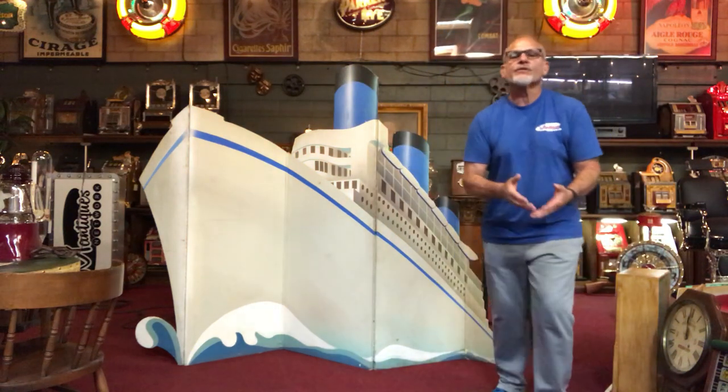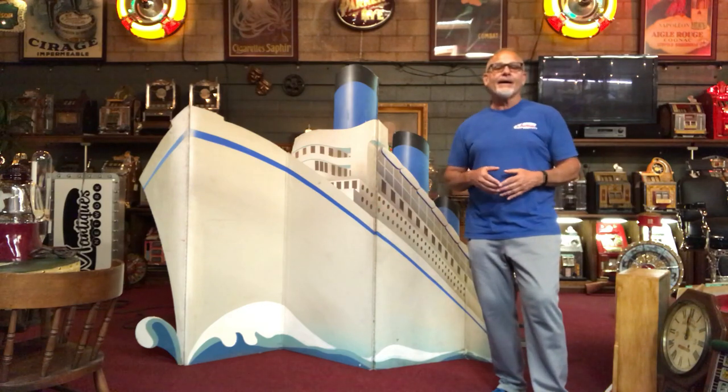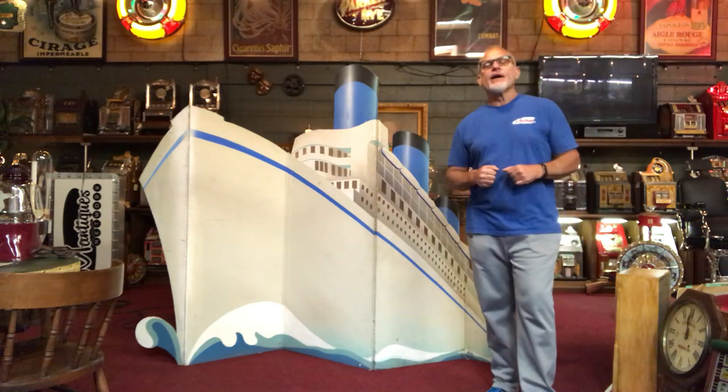Hey everyone, it's Jeff from the Antiques Network. This is what happens when I'm left alone. I really want to show you the scale of something, so I apologize for my lack of production value here today. What we have here today is a really cool prop — picked it up right here in Hollywood.